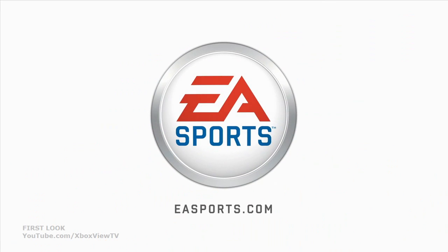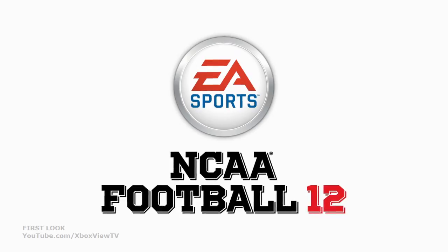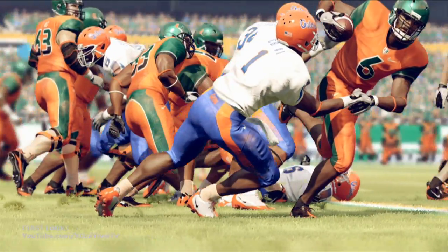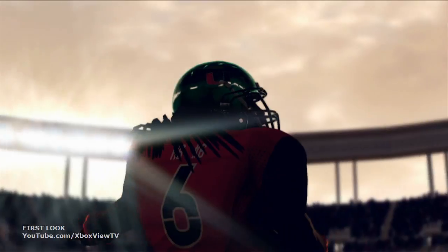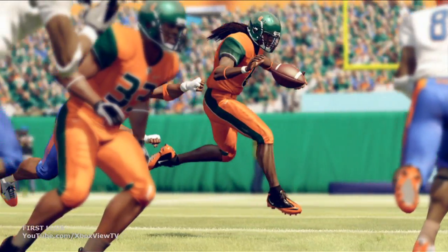EA Sports. It's in the game. Hi, I'm Ben Homeler, producer on NCAA Football 12, here with our art director Gene Adams. This first blog is all about the visual upgrades for this year's game, and so with that we wanted to show you some of these upgrades. Gene's going to talk about HDR lighting and what that is.